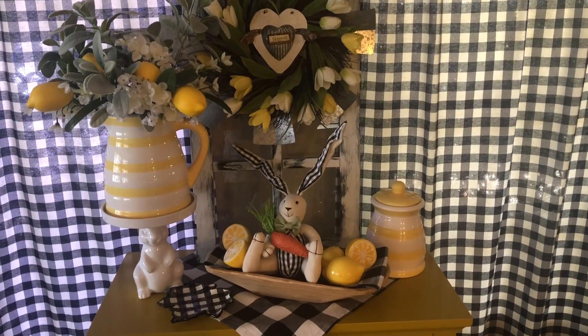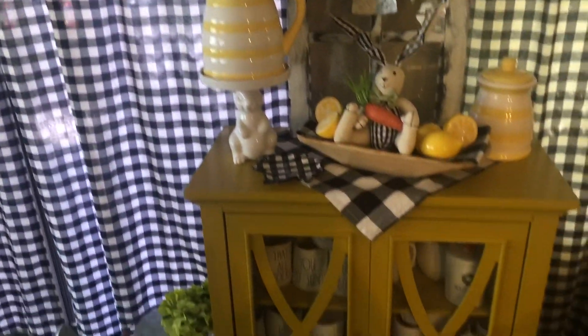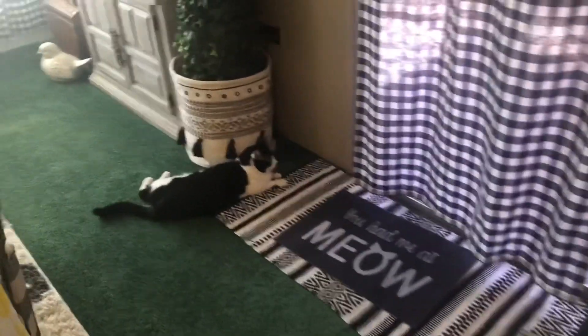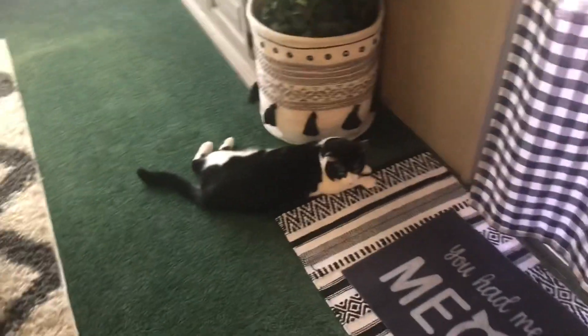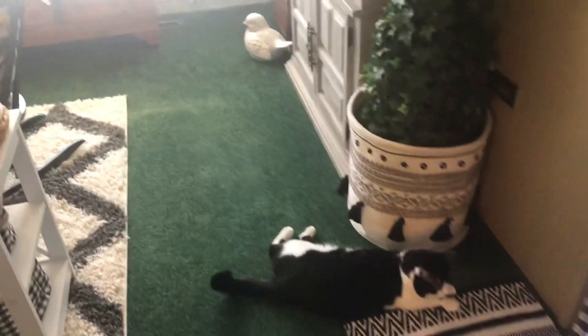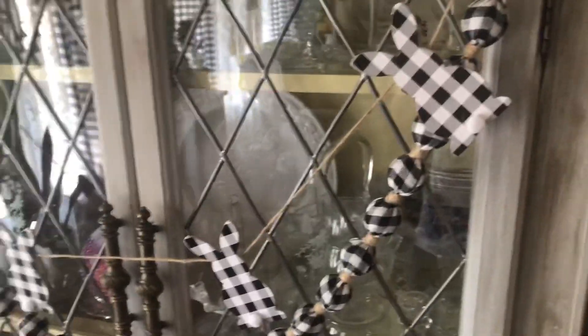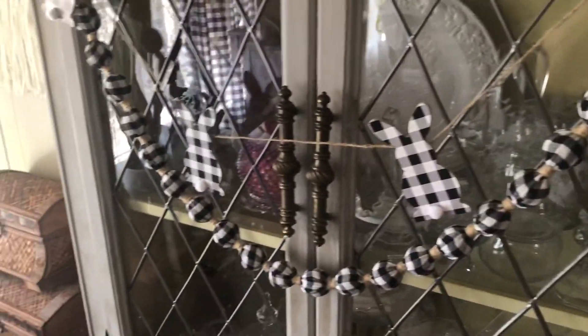There's a bunny sitting in a bowl of lemons. Oh, there's Oreo! Hi Oreo, say hello — he's busy looking out the curtain crack at birds. Over here we have some buffalo check bunny garland.